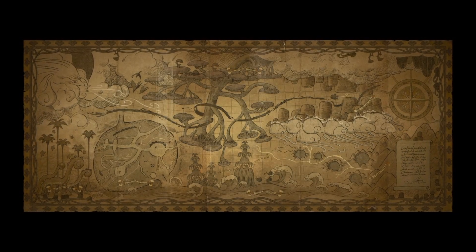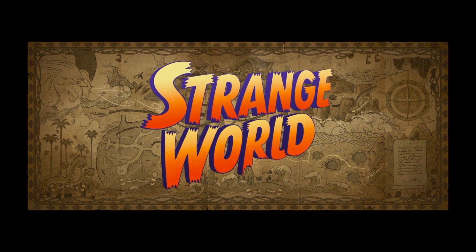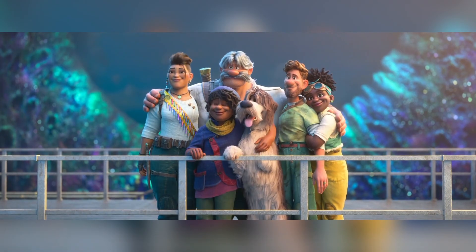Disney's Strange World is now available to buy on physical home media. In this video, I'll be taking a look at Best Buy's exclusive 4K Steelbook Edition. I'll leave affiliate links down below in the comments if you'd like to pick any of these standard releases up from Amazon.